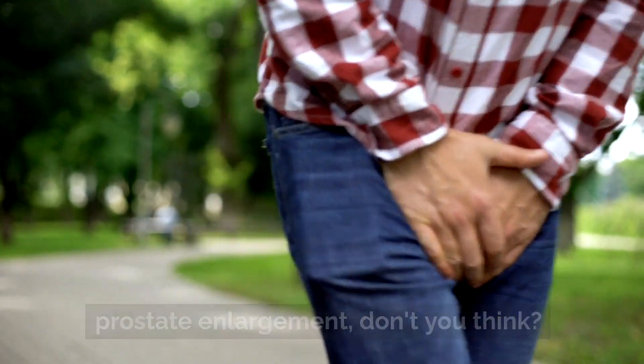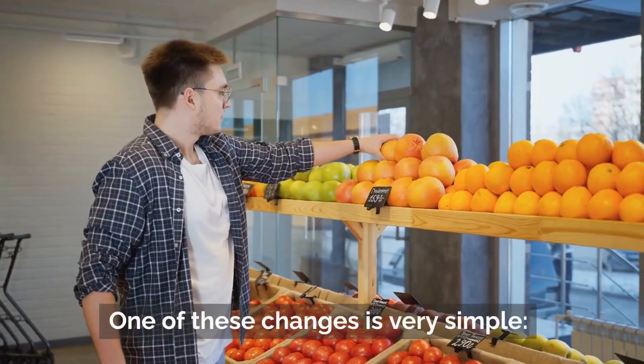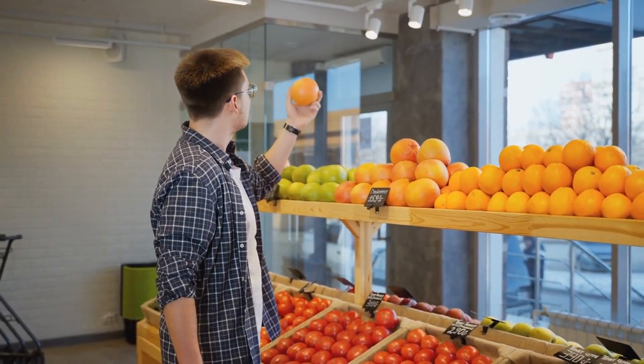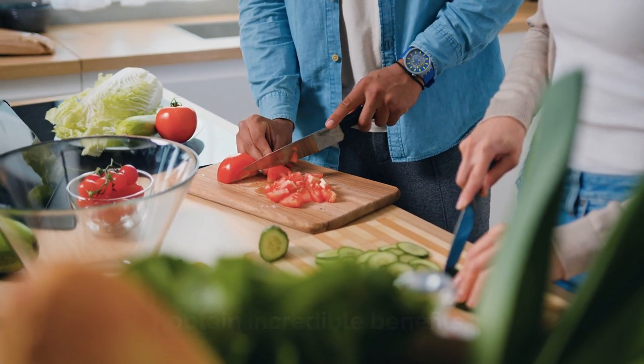As these symptoms can be bothersome, it's a good idea to think about ways to prevent prostate enlargement. Did you know that some changes in your daily habits can make a significant difference in the health of this gland? One of these changes is very simple: adding a quite common fruit to your diet — one you probably already consume, but maybe not in the right way or quantity to obtain incredible benefits.